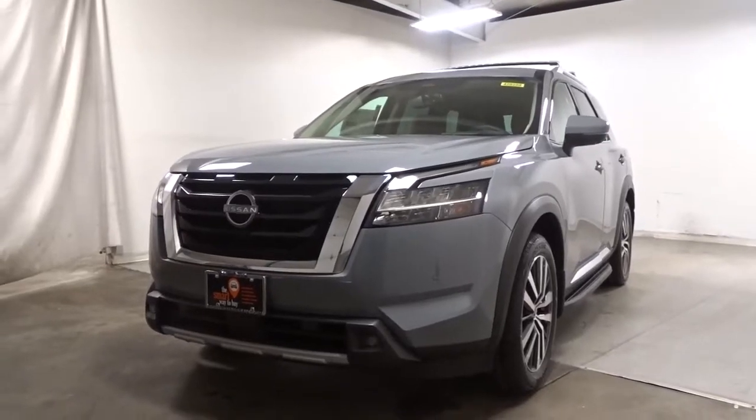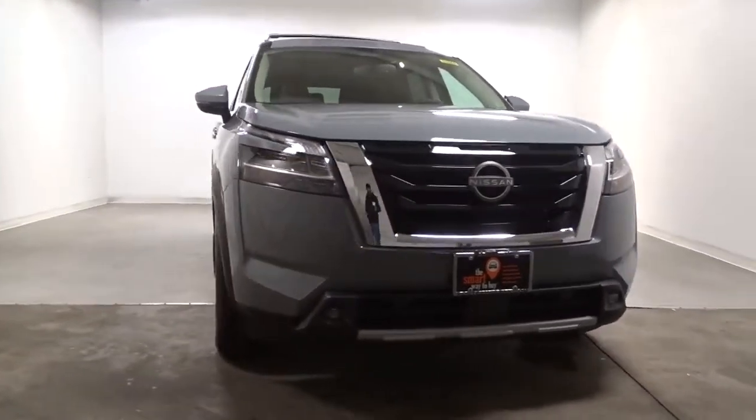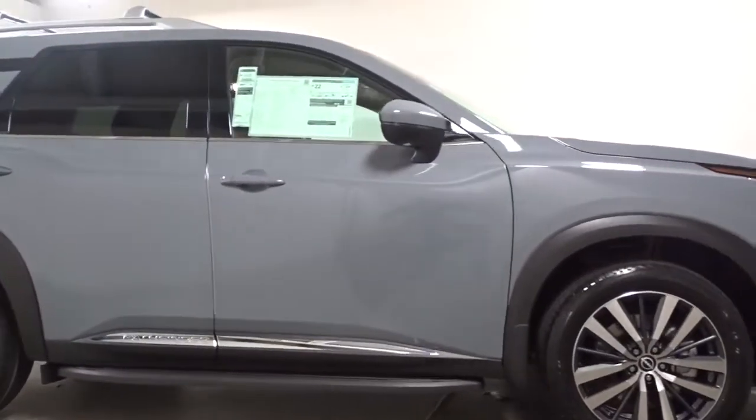Take a moment to check out the 2022 Nissan Pathfinder. Picture yourself at the wheel of this comfortable and capable Pathfinder. Solid, versatile, and smooth, it has all the features you need to make road trips, towing, and household projects a breeze.